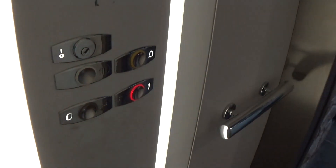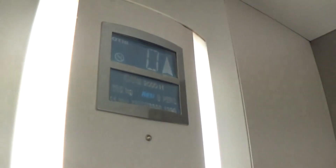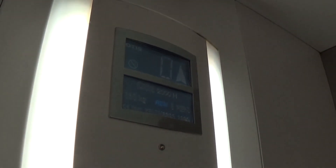Let's go to one. Doors closing. Listen to the motor. Capacity is 630kg. It's built in 1999.